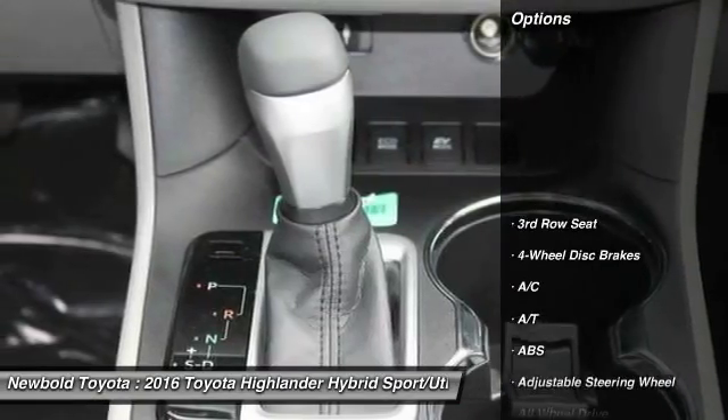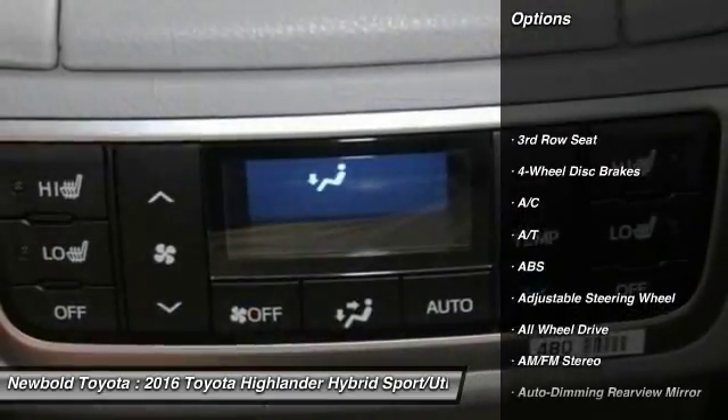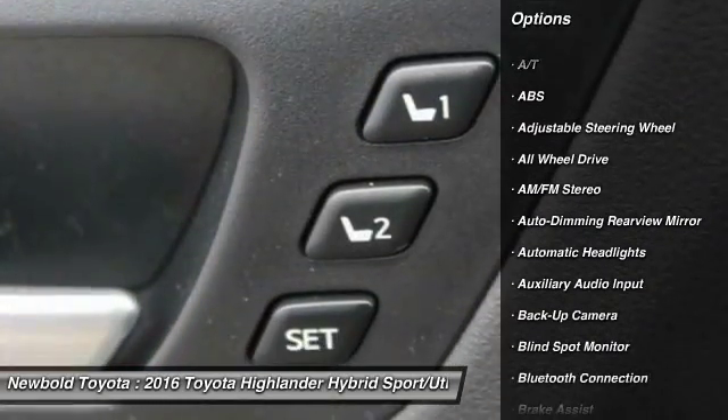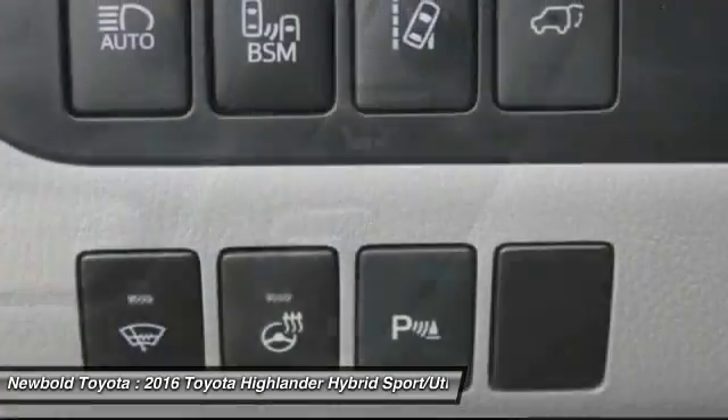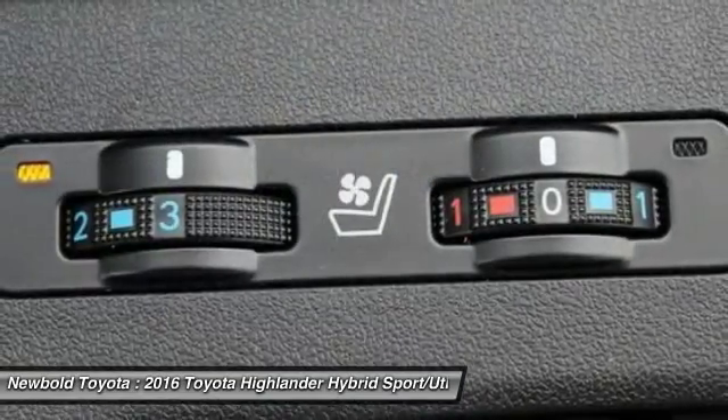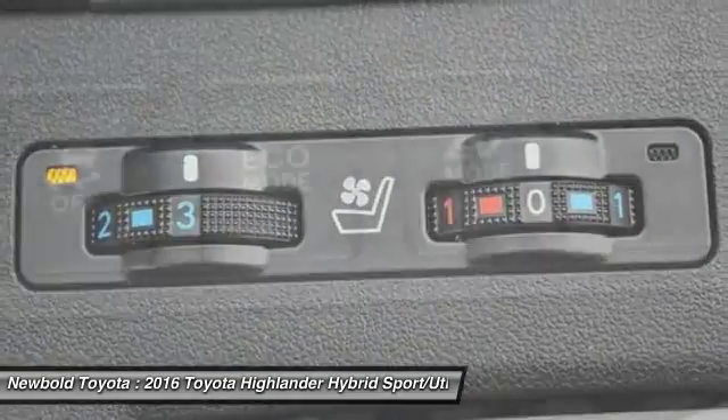Here are some of this vehicle's great options: steering wheel audio controls, power lift gate, navigation system, stability control, back-up camera, all-wheel drive, traction control, keyless entry, anti-lock braking system, and power passenger seat.